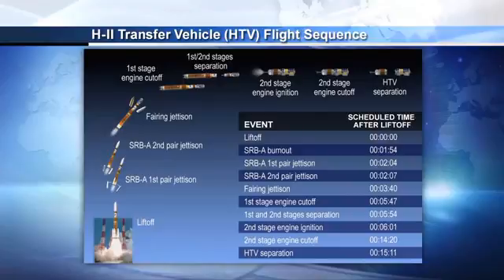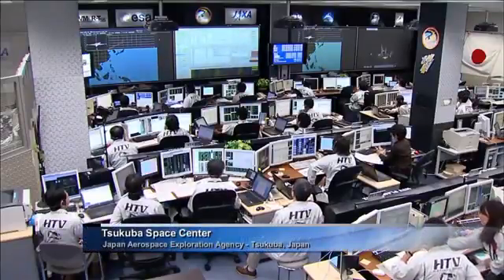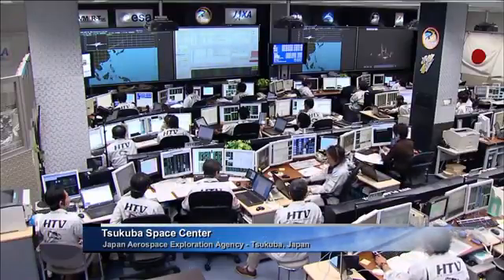The flight stations have started tracking. This vehicle is carrying 3.6 tons of supplies for the Expedition 36 crew, including science payloads, crew supplies, and new hardware for the Robotic Refueling Mission (RRM). This is a live look at the JAXA Space Center as the team monitors their vehicle as it flies up into space.